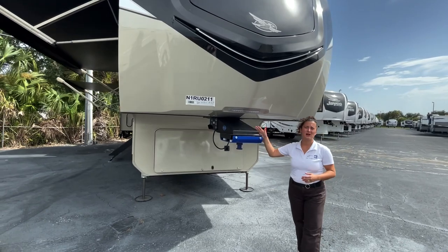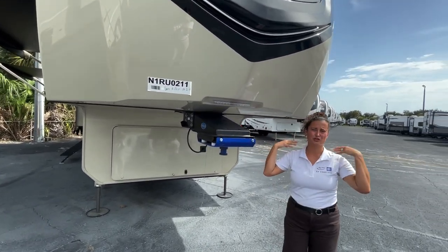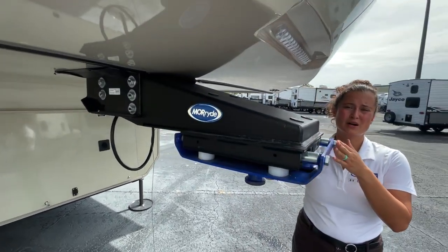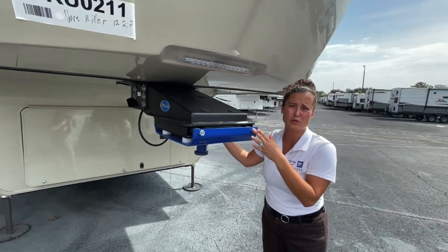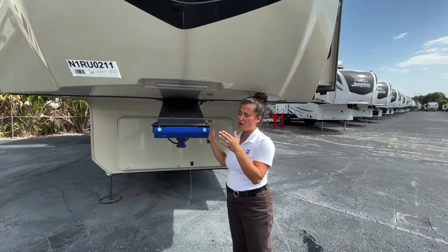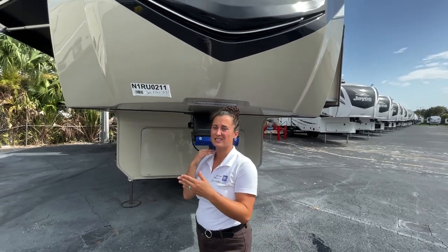Up front, we're going to start with the pin box. You're pulling a fifth wheel, it's going to be sitting on the back of your shoulders on your truck. You want a pin box that's going to help give you that play to prevent a lot of bucking and chucking, so the fifth wheel is not jerking you forward when you're stopping at a stoplight. This has three inches of play back and forth — an inch and a half back and an inch and a half front — giving you that slow, gradual stop so you're not getting such a jerk.